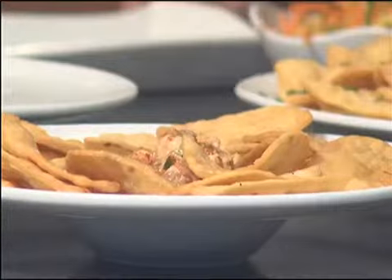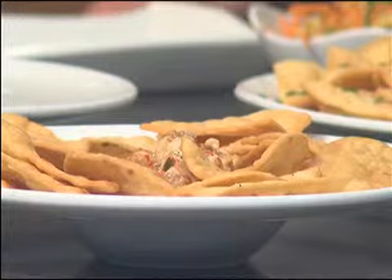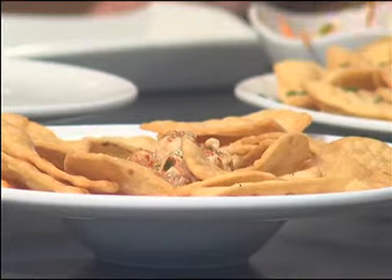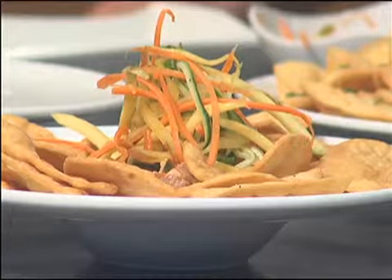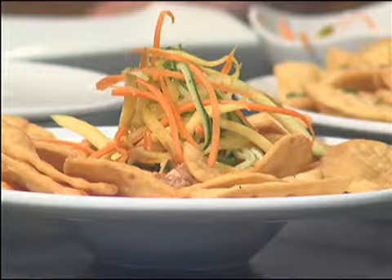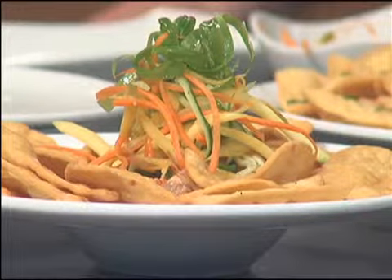You can also add scallops, fresh mahi, or whatever you want to throw in there. We'll top it with a little cucumber mango slaw just to give it that light fresh theme, and some scallions. Go crazy, be creative!